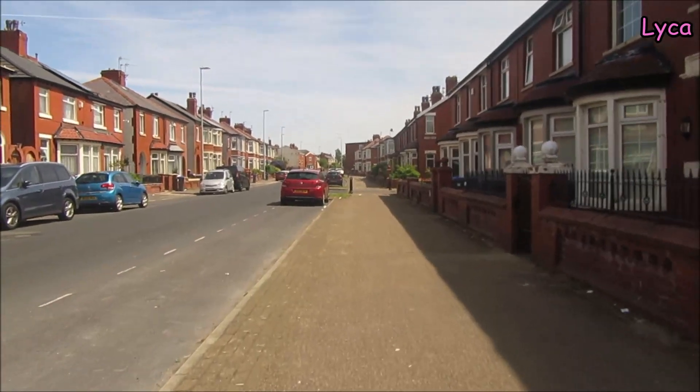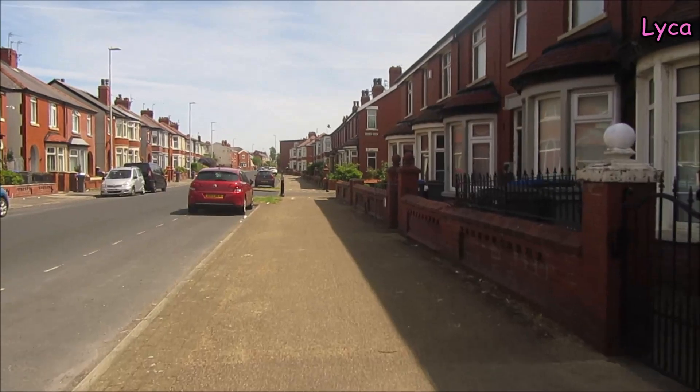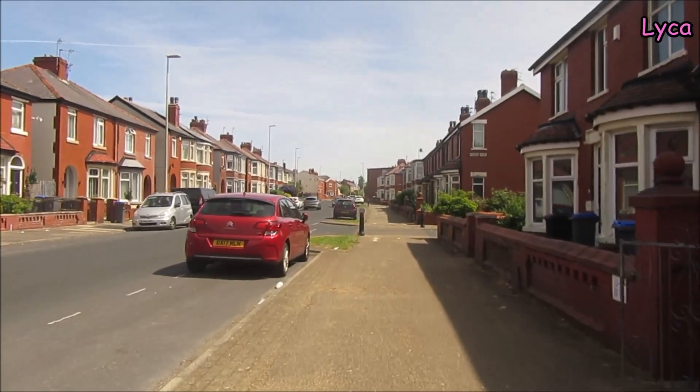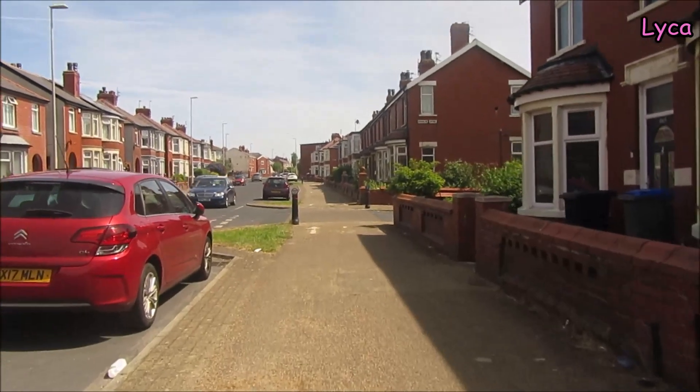It's a very nice street this — I think this end it's quiet, and I also think it's in a good location because you haven't got far to walk for the beach. You just walk down to the bottom and then you're at Lytham Road, and you also don't have far to go into town.